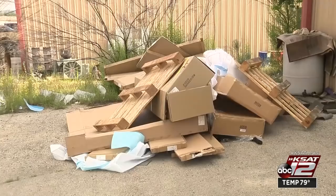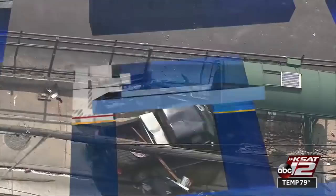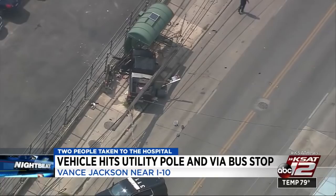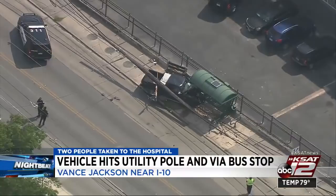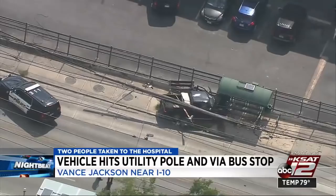A Nightbeat update on that crash on Vance Jackson near I-10. VIA officials confirming a driver was hit or struck by another vehicle before veering into oncoming traffic around four o'clock today. VIA says that driver then hit a utility pole and a VIA bus stop. That driver did hit one person, but it's unclear if that person was waiting at the bus stop or if they were walking in the area. Both the driver and the person hit were taken to the hospital.